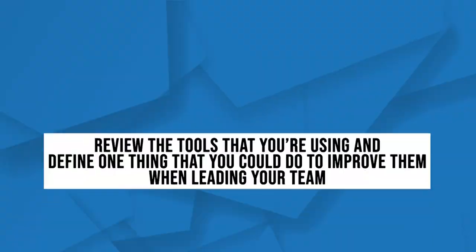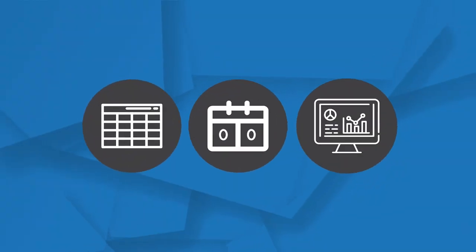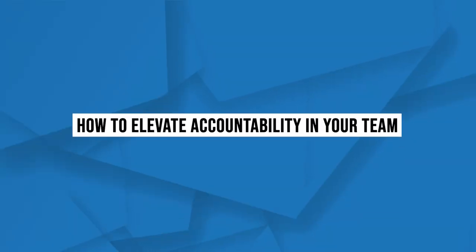It is time for the Amplifier Action. I want you to review the tool or tools that you're using and find one thing you could do to strengthen or improve them when leading your team. Which one of these tools do you believe is the most effective? Do you think it's the scorecard, the scoreboard, or the dashboard? Do you have a personal preference or personal favorite? Love to see that in the comments. In my next video, I'll be sharing how to elevate accountability in your team, because it's great to give them tools, but we want to make sure they're using them to get the results we define. Hope to see you then.